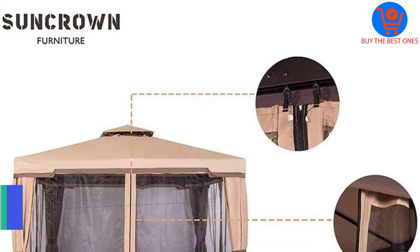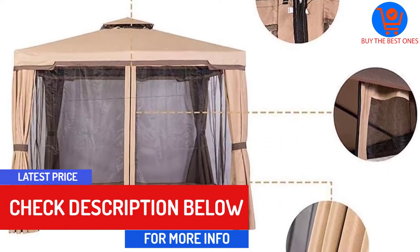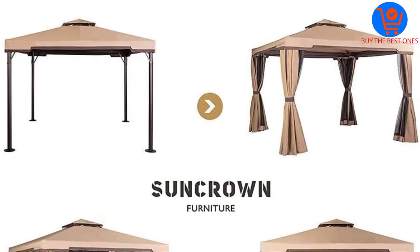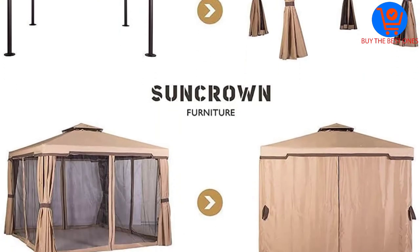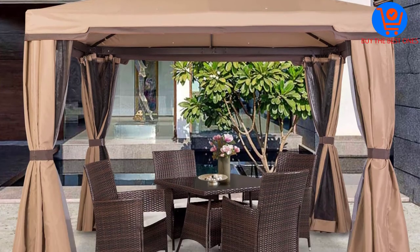This is by far one of the best lightweight models on our list, measuring up at 10 by 10 feet and weighing in at just over 55 pounds. It's so light that a single person can easily carry it around and set it up on their own, with an instruction manual and all of the necessary hardware also included too.